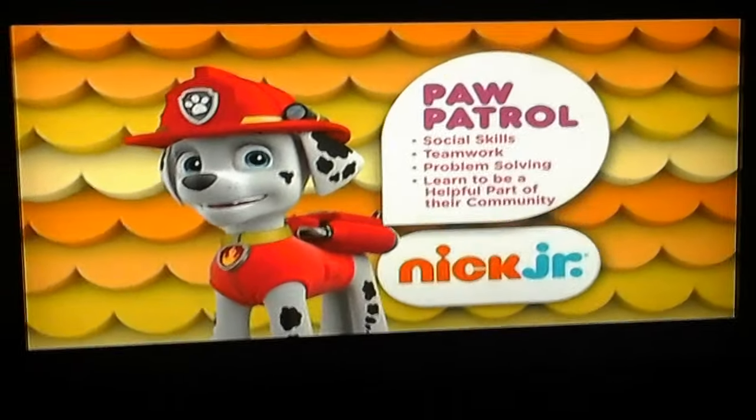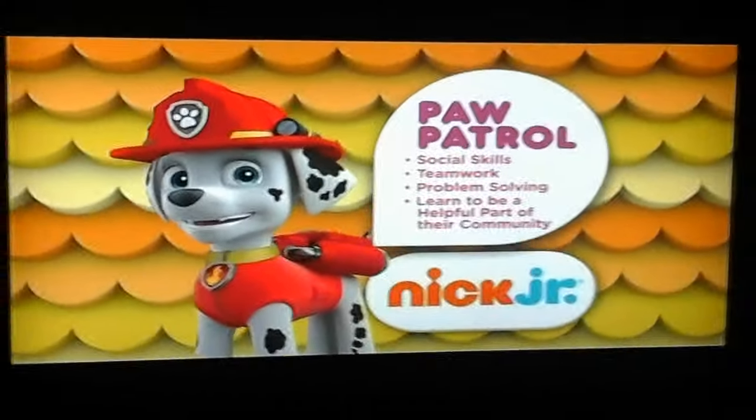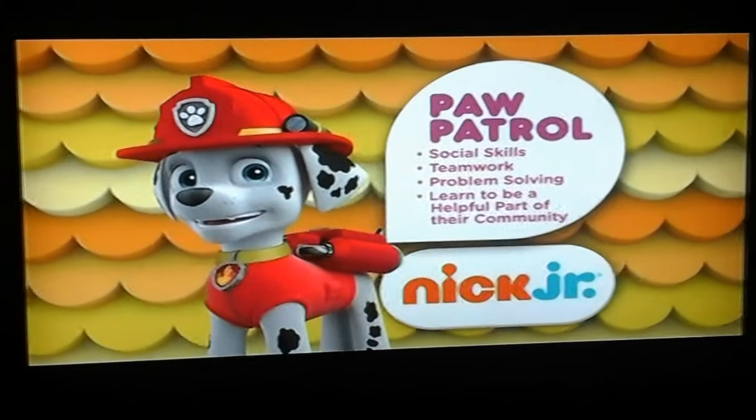It's time to play with Nick Jr. When your kids are on a mission with the Paw Patrol, they develop valuable social skills like teamwork, build problem-solving abilities, and learn to be a helpful part of their community.